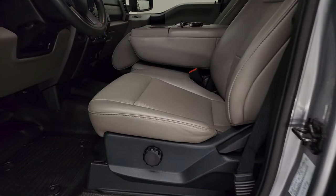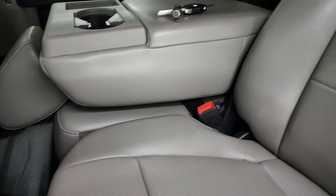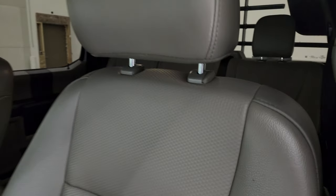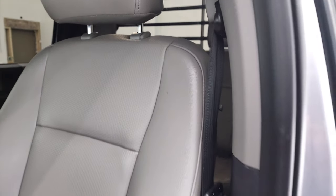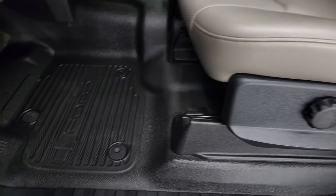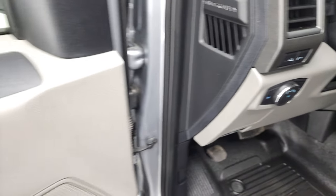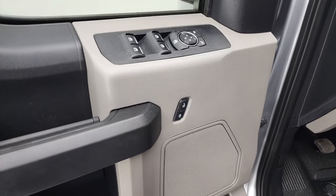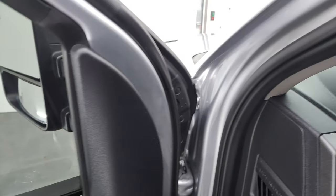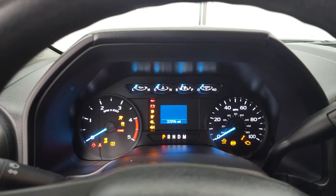Inside, the XL package gives you the gray vinyl interior with 40-20-40 split bench seating. There are no rips or tears in the seats — they're in pretty nice shape. It has heavy duty rubber floors, auto headlamps, power windows, power locks, and power mirrors. We'll hop inside, check out the miles, the radio, and everything that this truck has to offer on the interior.